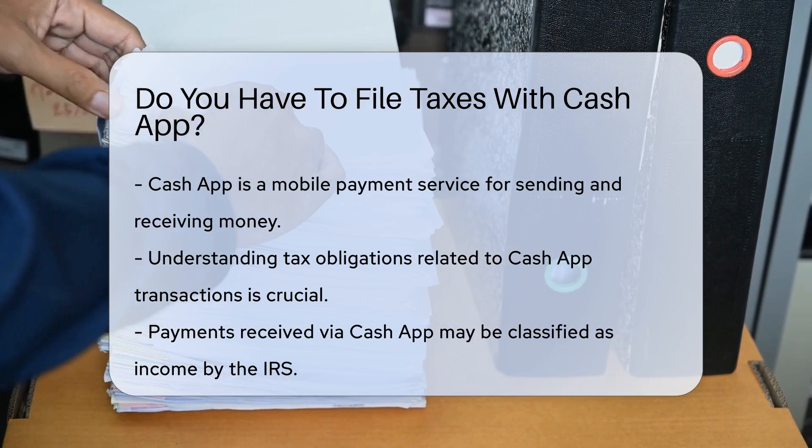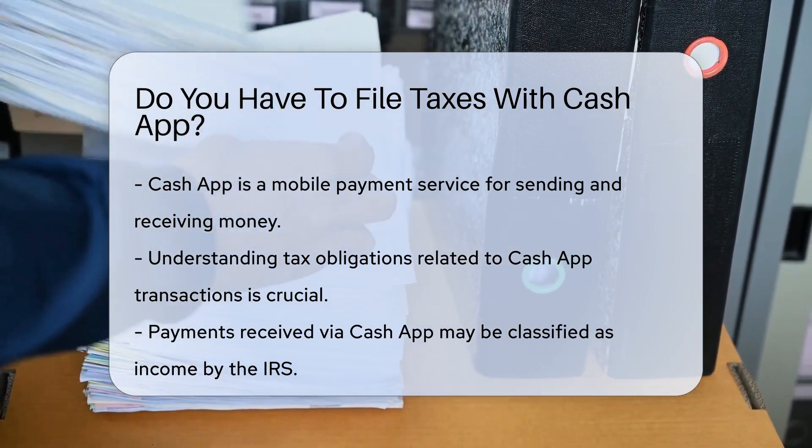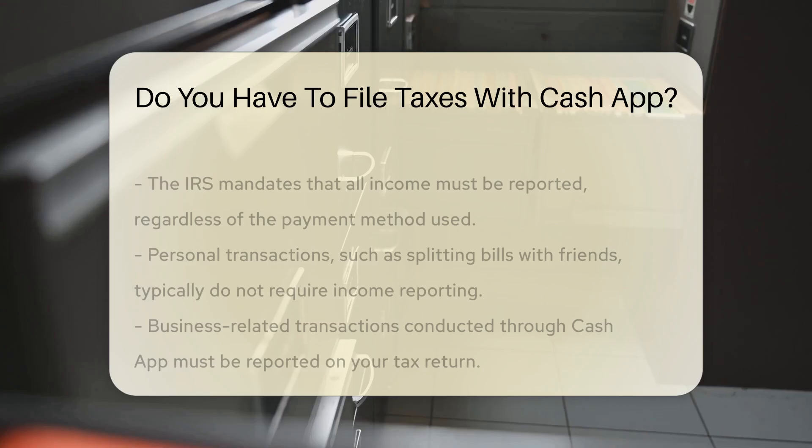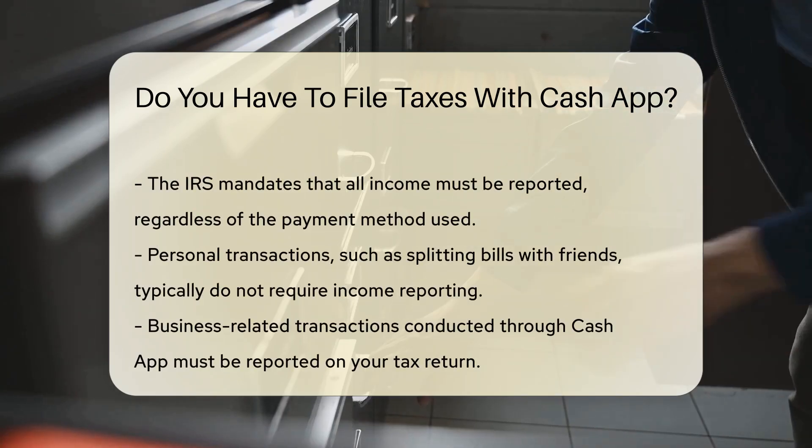When you receive payments through Cash App, these transactions may be considered income. The Internal Revenue Service requires all income to be reported, regardless of the payment method.